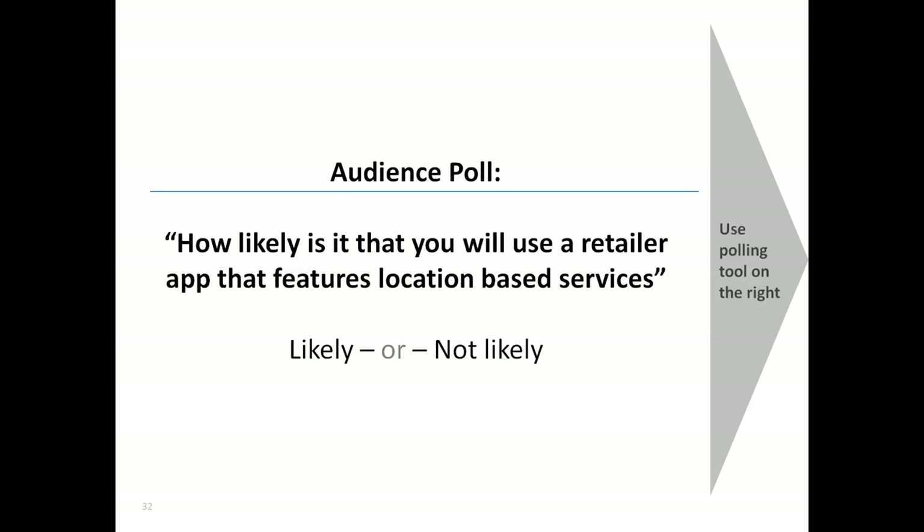Thank you for voting. From the results, close to 50% of this audience says they are likely to use an app that features these kinds of services. Around 10-11% say not likely, and the rest did not provide an answer.